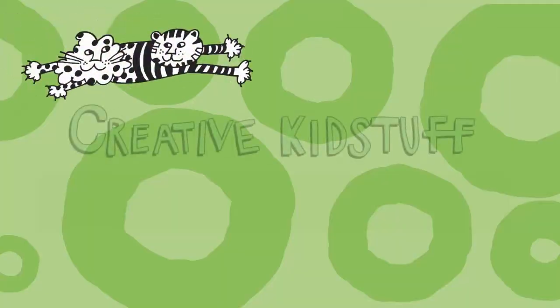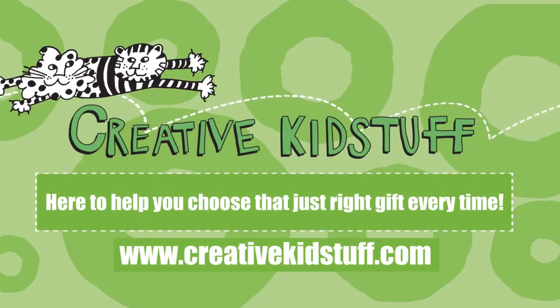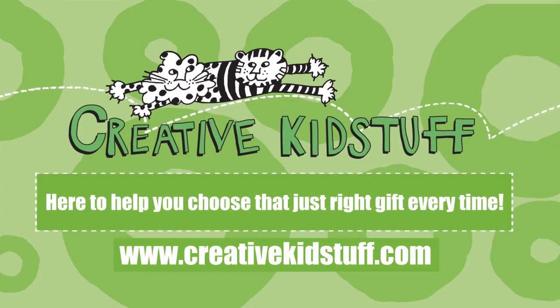You can find all my favorites — I'm Natasha — and everything you need to choose that just right gift at one of our stores or creativekidstuff.com.